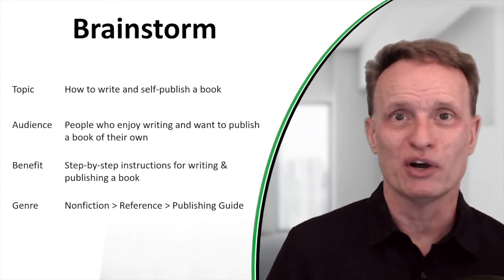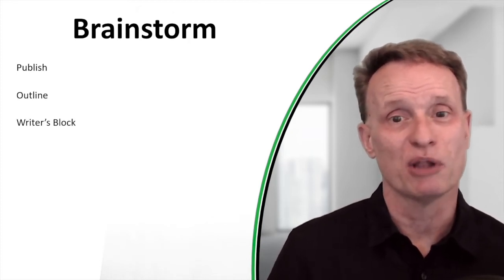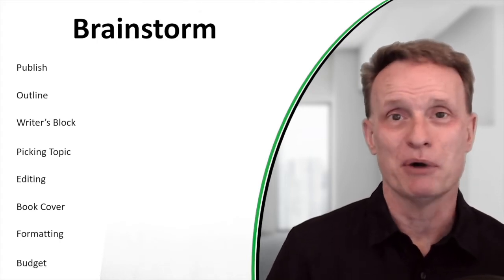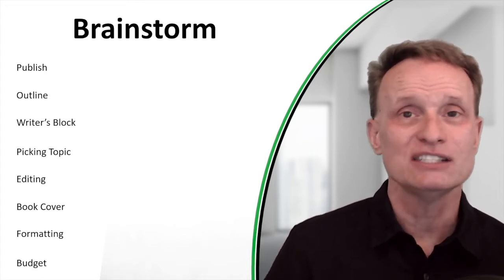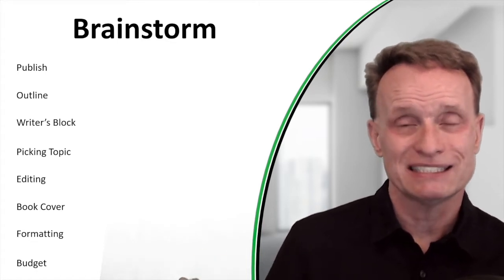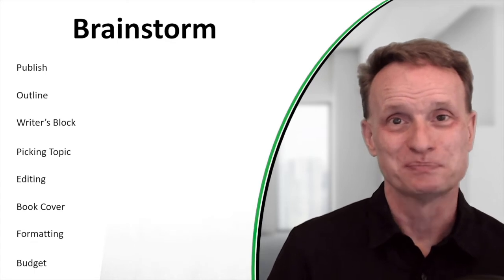We're going to use this example and I'm going to show you how to brainstorm. Brainstorming is simply entering in information as it comes out of your brain. For a book on how to write and publish a book, one topic might be how to publish the book, another might be how to write an outline, writer's block, picking a topic, editing, getting a book cover, formatting a book, and preparing a budget. Simply dump ideas out of your head. When brainstorming you don't have to organize these sequentially — you can even include ideas that may or may not be good, because next I'll show you how to organize, prioritize, and potentially eliminate ideas.